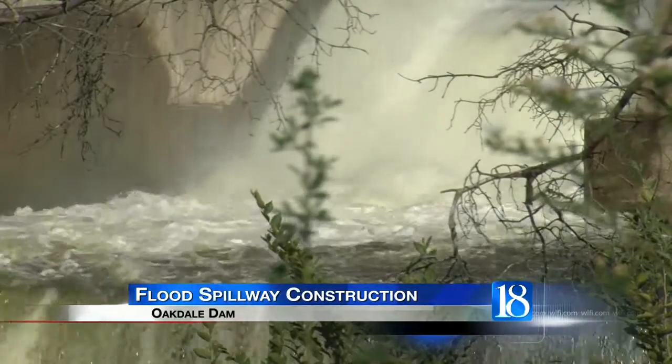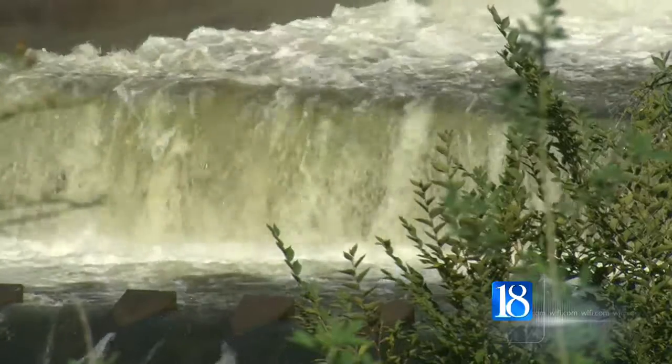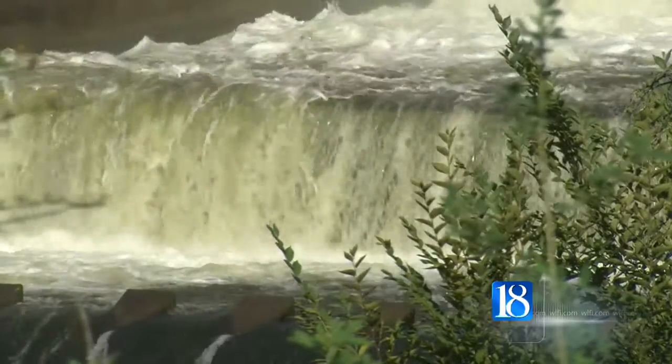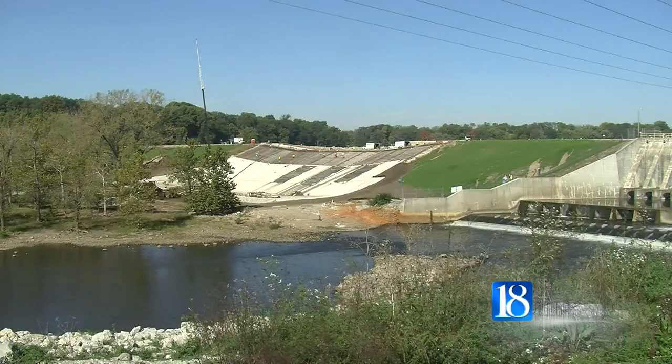We've had severe flooding here in the past, even some earlier this year and a couple years ago that many residents remember. The improvements that we're making would be able to support something even greater than that. Crews continue to work on the $10 million spillway at the Oakdale Dam.